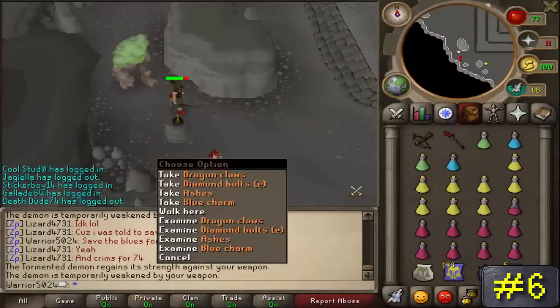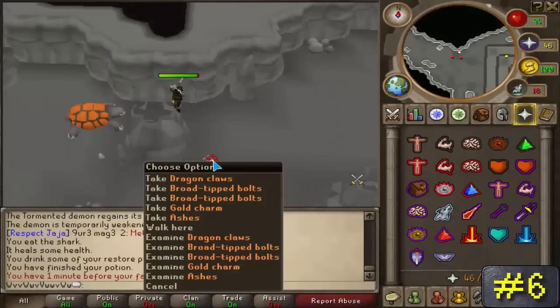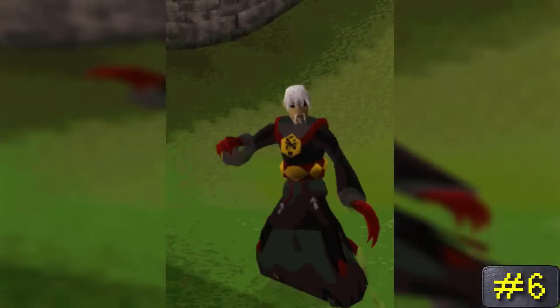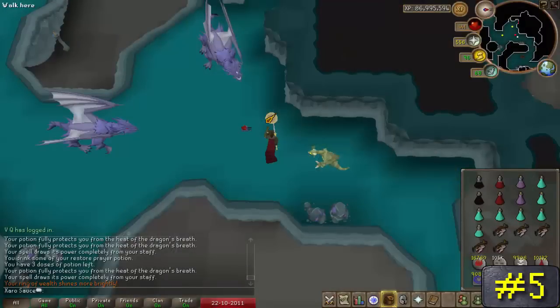Number 6: Dragon Claws. Brought into the game upon the release of the quest While Guthix Sleeps, you can acquire these claws as a drop from tormented demons after completing the While Guthix Sleeps quest, in the area where you had the boss battle within the quest. These are mainly wanted for their melee rushing abilities, whether you're fighting monsters or other players.